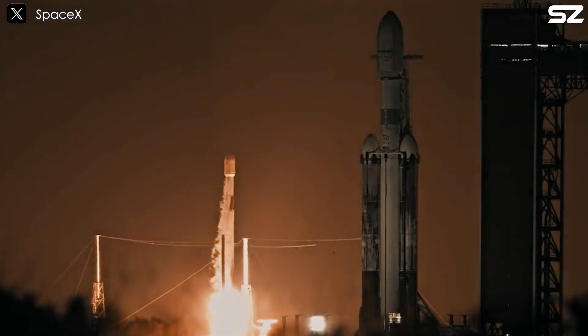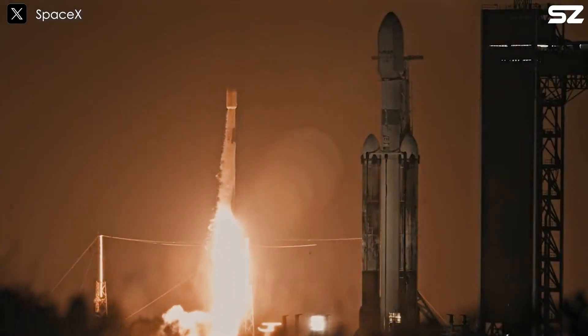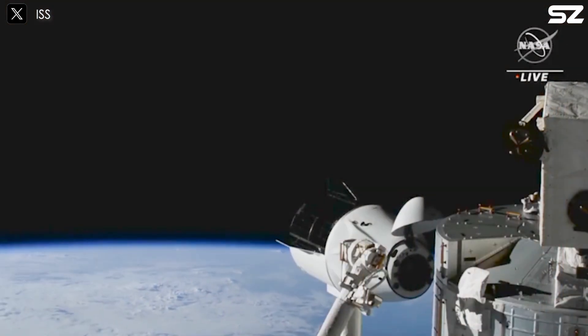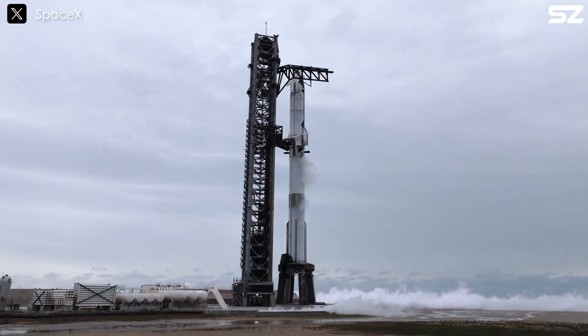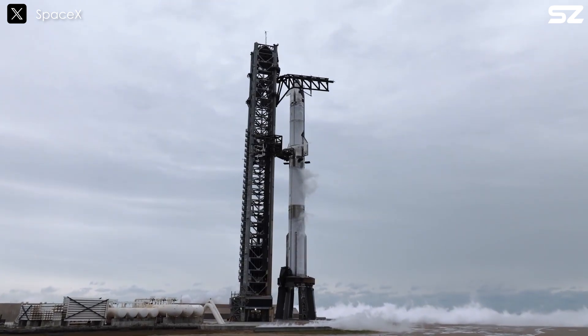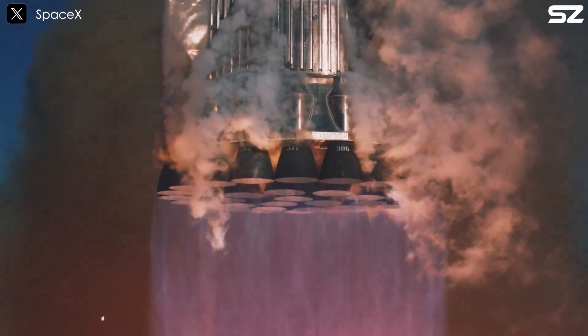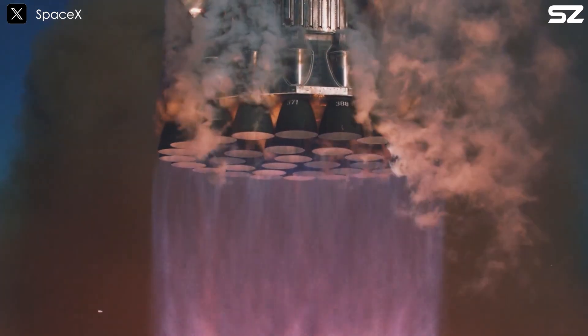SpaceX has long been known for its highly successful space programs, including the Falcon rocket series, the Dragon spacecraft, and even the Starship program, despite the latter still being a work in progress. With every project, SpaceX continuously pushes itself toward new concepts and groundbreaking milestones.